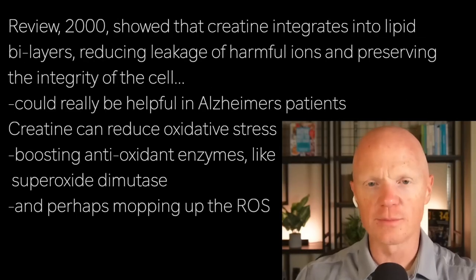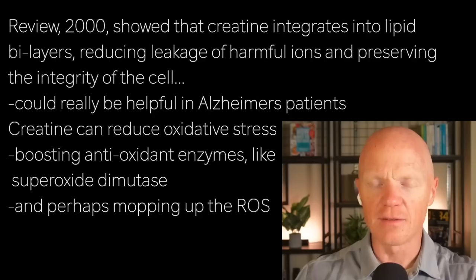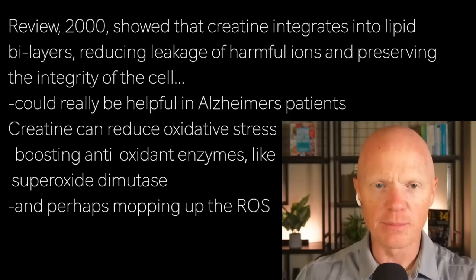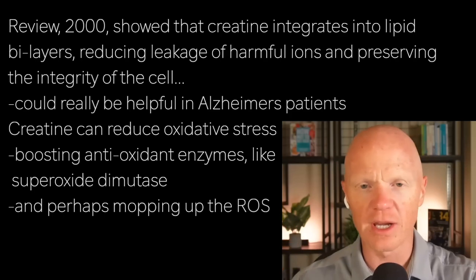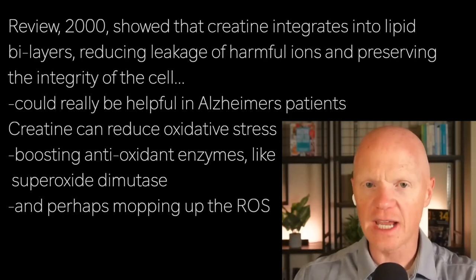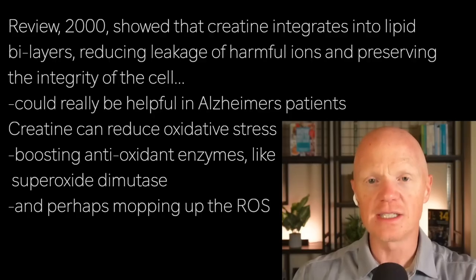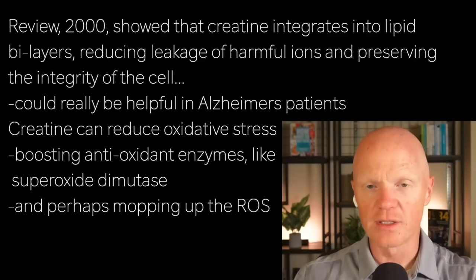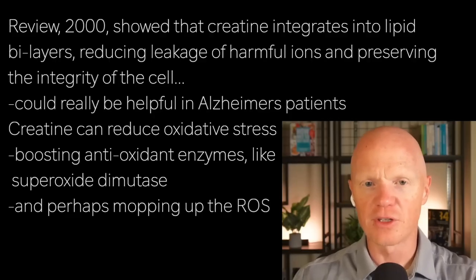A review published in the year 2000 in Physiological Reviews showed creatine integrates into lipid bilayers — which is the structure of the cell membrane — reducing the leakage of harmful ions and preserving the integrity of the cell. This could really be a game changer for neurons in Alzheimer's, where membrane damage can very much disrupt signaling along the membrane of the neuron.